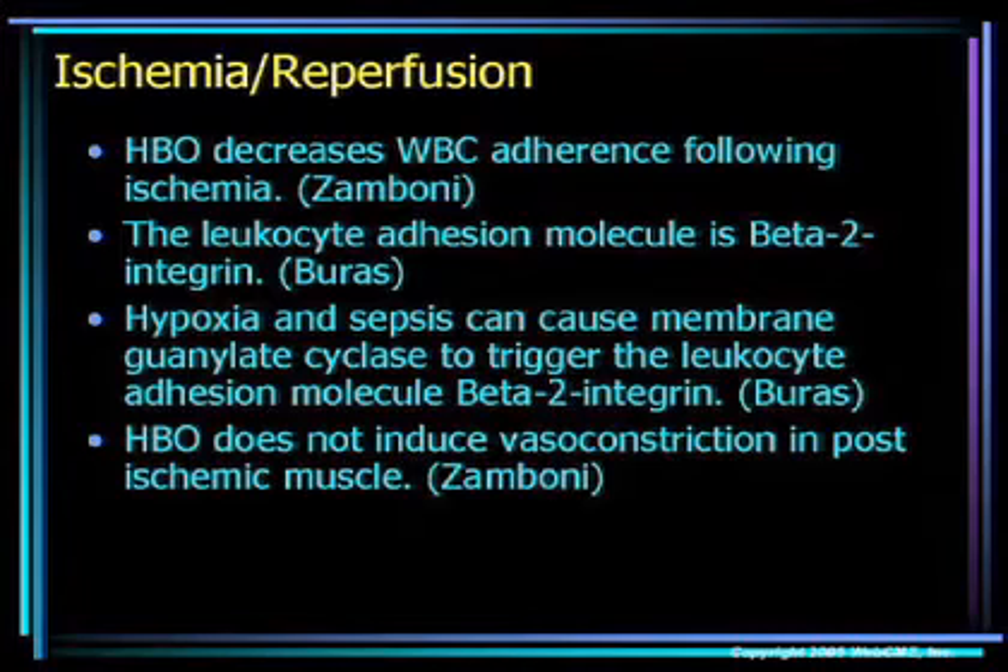Another area of fairly significant data and recent study has been in ischemia reperfusion. A number of authors including Zamboni and Burris have looked at the fact that HBO2-treated patients and cell cultures in vitro models have shown a marked decrease in white cell adherence following ischemic situations. I just wanted to share with you the experimental design of John and Wendy's model.